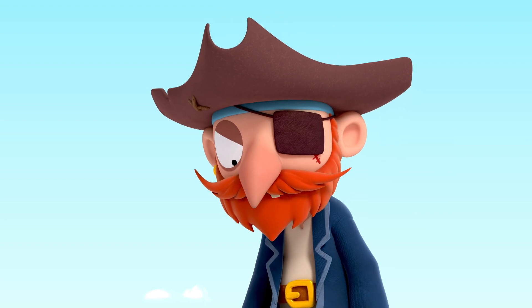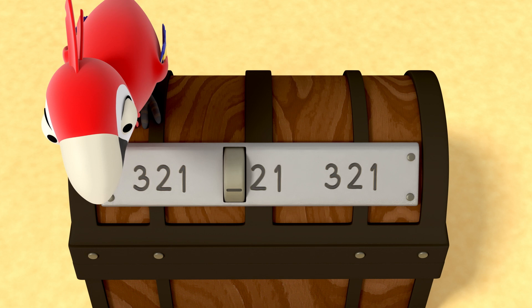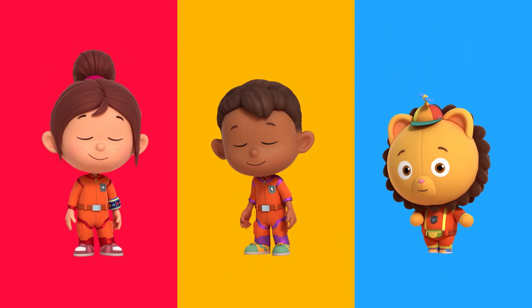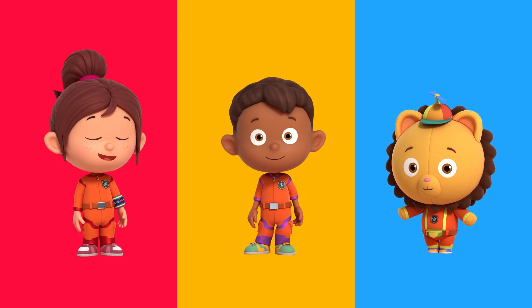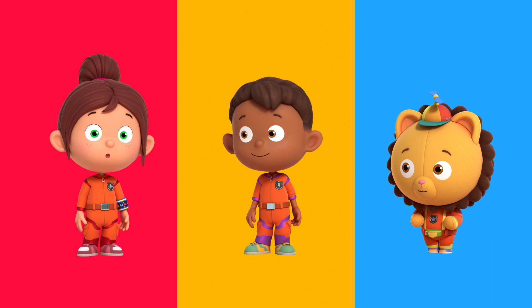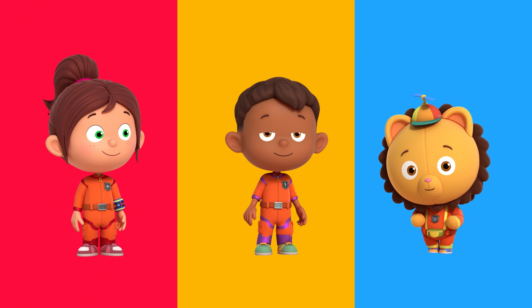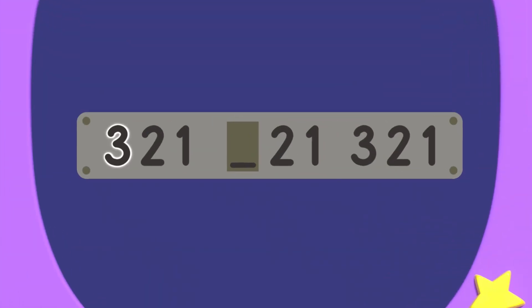Why won't it open? Squawk! Open treasure! Numbers are appearing in the same order and one is missing. We must find the missing number to open the treasure chest. I think we need to use a number pattern to solve this. Number pattern means numbers that repeat themselves in the same order. Numero can show us. Numero zero. The missing number: 2, 1, 3, 2, 1. There's a number pattern.